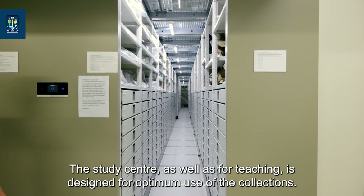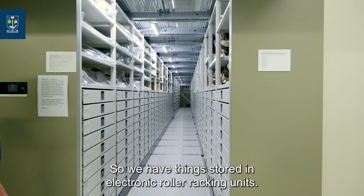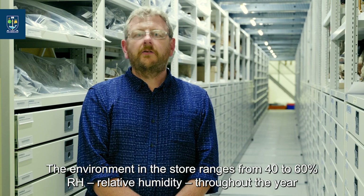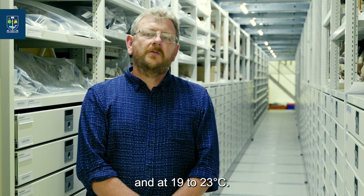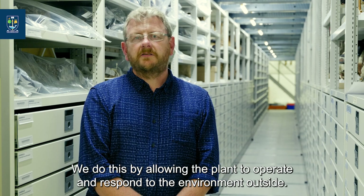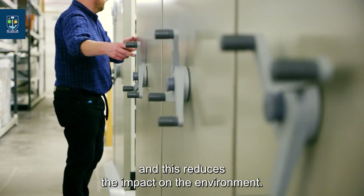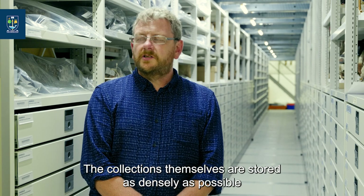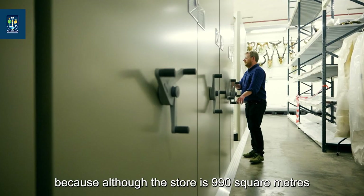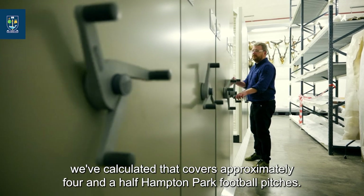The study centre is designed for optimum use of the collections, so we have things stored in electronic roller racking units. The environment in the store ranges from 40 to 60 percent relative humidity throughout the year and at 19 to 23 degrees centigrade. We do this by allowing the plant to operate and respond to the environment outside, which means the plant is not operating at full capacity all the time, reducing the impact on the environment. The collections are stored as densely as possible — this store is 990 square metres with one and a half million objects, which we've calculated covers approximately four and a half Hampden Park football pitches.